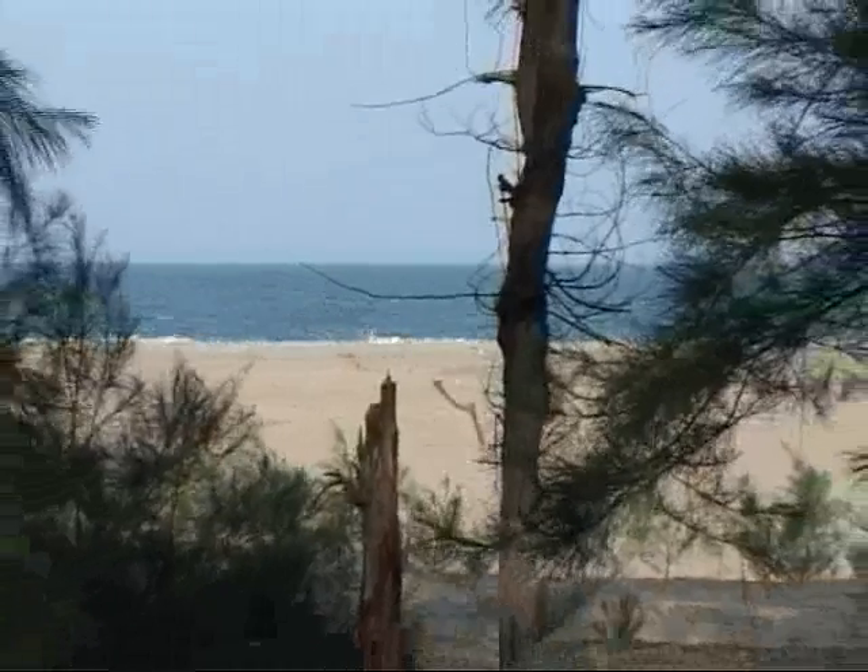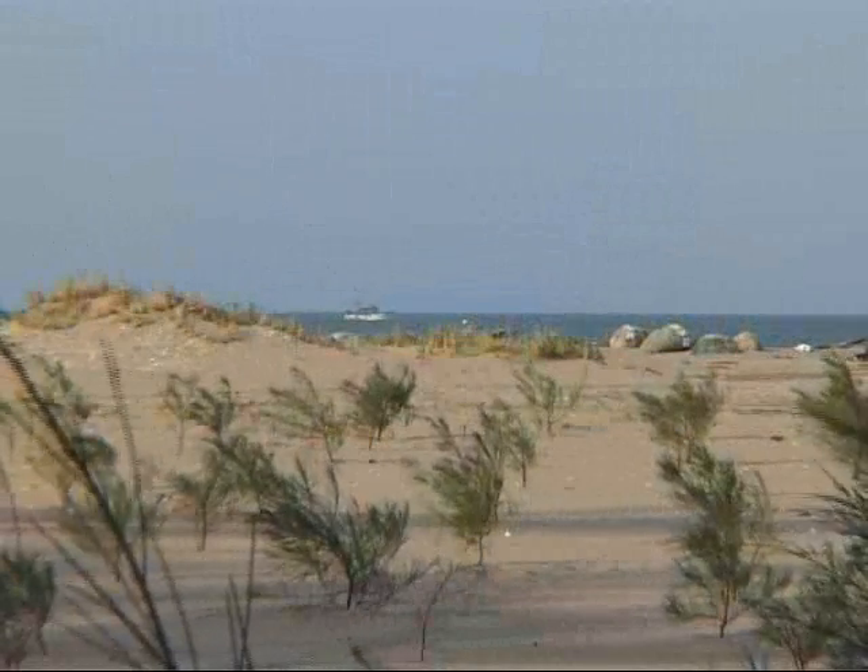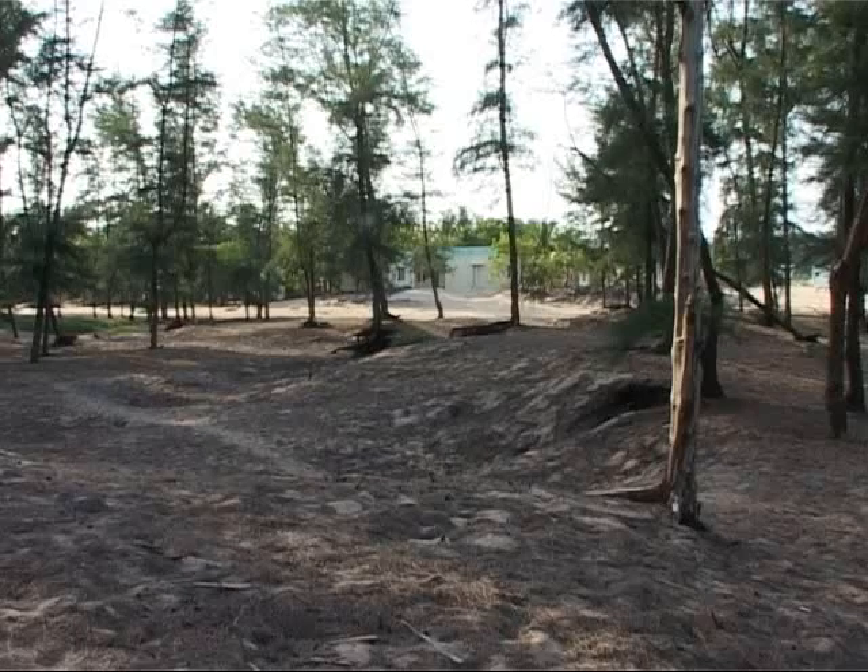A thousand kilometres southwards, people in Madhavamedu, in the Tamil Nadu state, are also busy building their own defence against the sea.